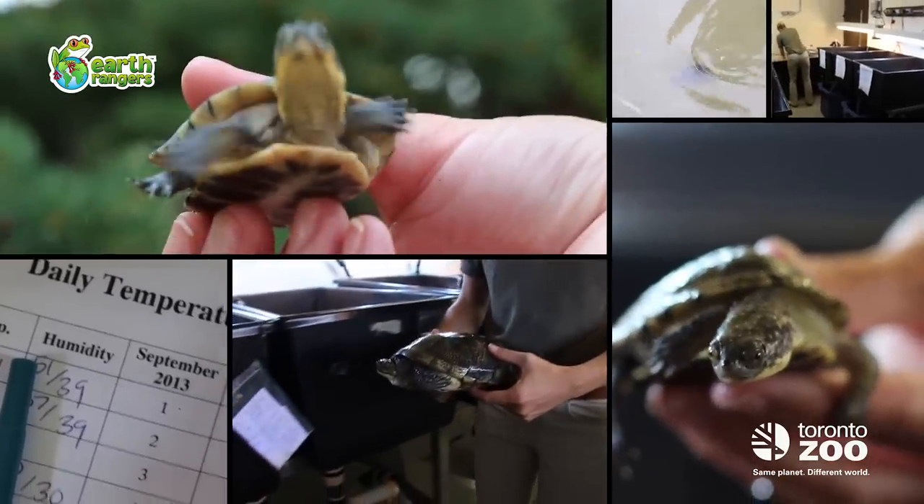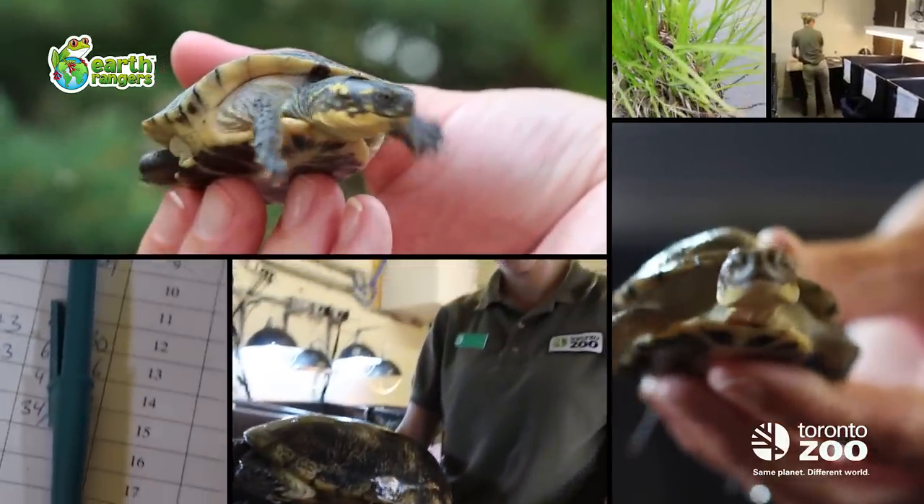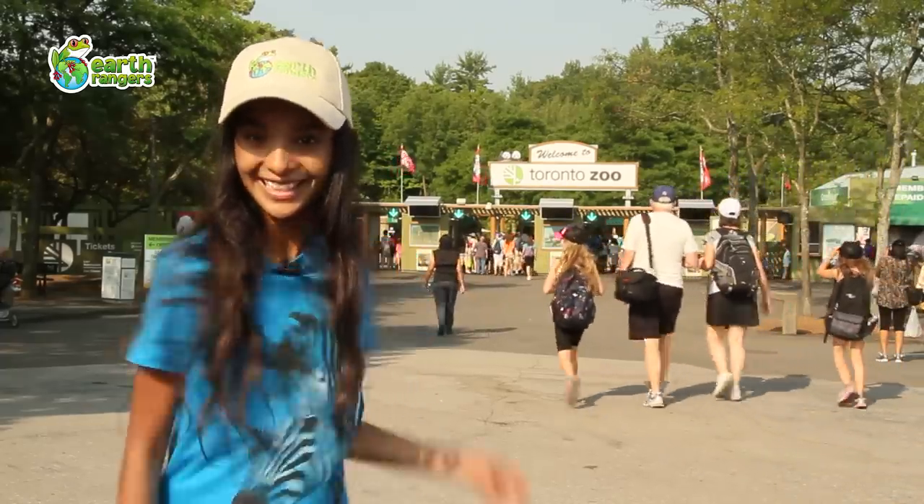Here's the good news. Earth Rangers from across Canada are joining forces with an awesome group of turtle-saving heroes working right here at the Toronto Zoo. As an Earth Ranger, I've been granted VIP access to the turtle nursery. Check this out.